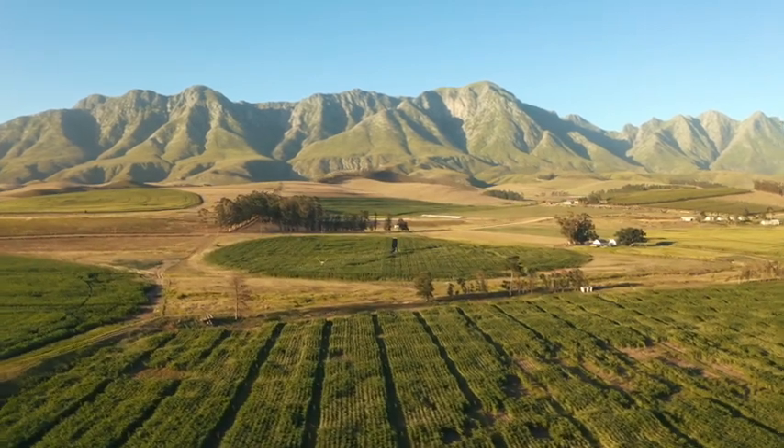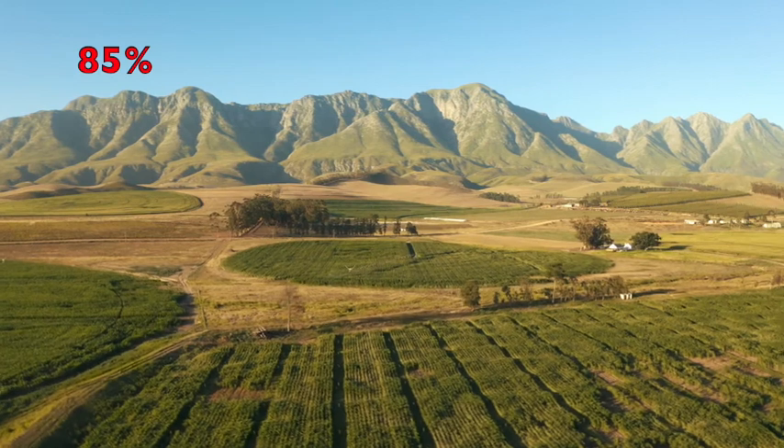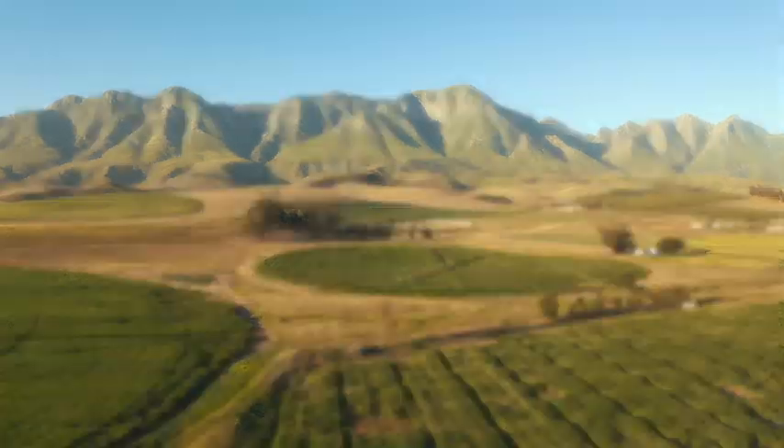Malaysia and Indonesia make up over 85% of the global supply, according to the WWF.